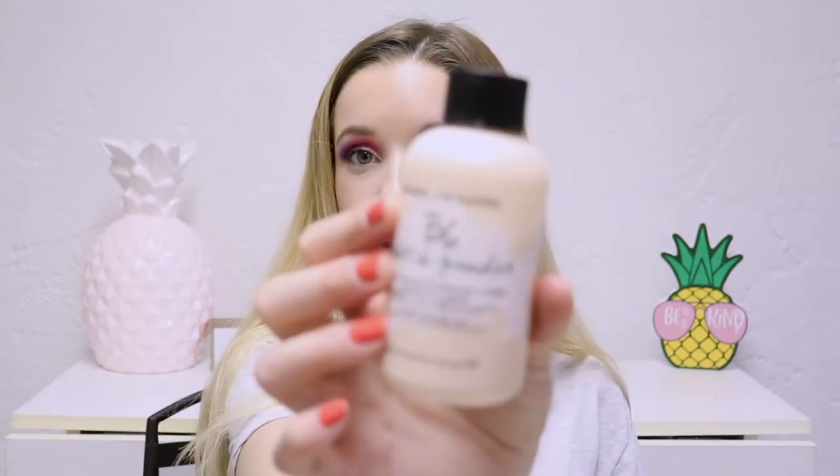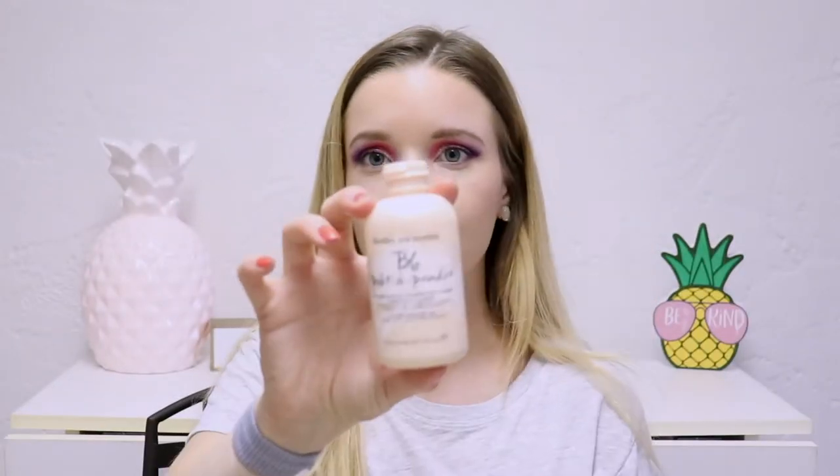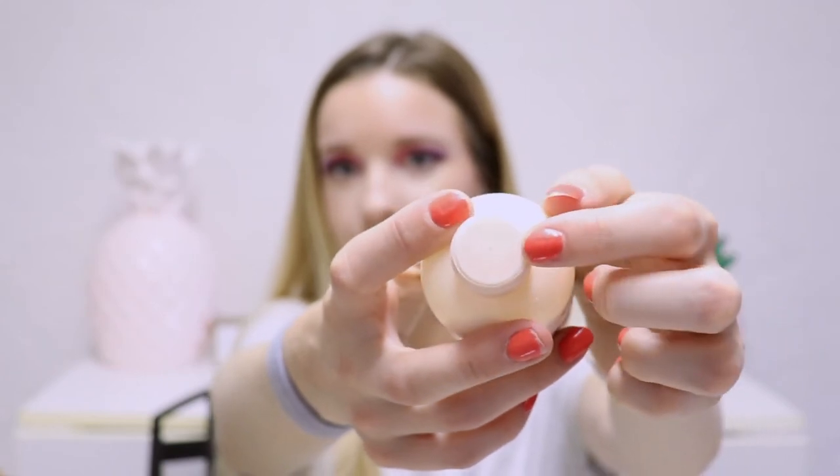The first product I bought is the Bumble and Bumble Pret-A-Powder. It's equal parts dry shampoo, style extender, and volume in a pinch for normal to oily hair. I know that this is a super popular product from Bumble and Bumble — it's one of their bestsellers. The packaging will remind you of a baby powder. There's one teeny tiny little hole right in the middle where the powder comes out, and even the powder looks like baby powder — it's white. There is a fragrance to it and I do not like the fragrance.